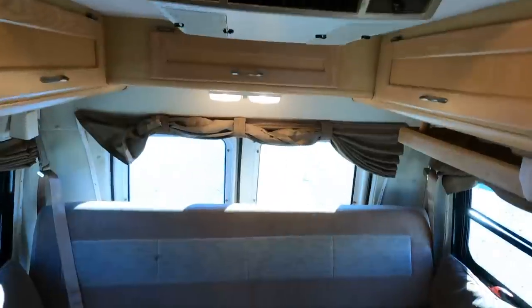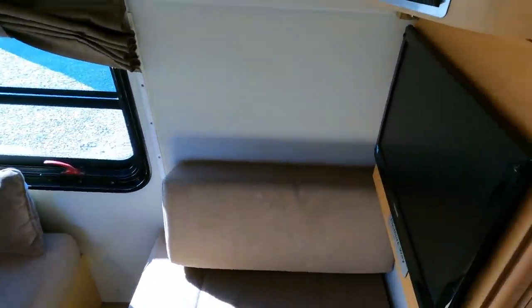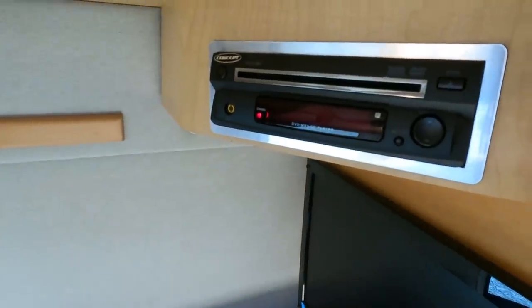Of course you've got an 11,000 BTU air conditioner with the optional heat strip. You've got a small television right here and a DVD player, MP3, and CD player — all that good stuff.